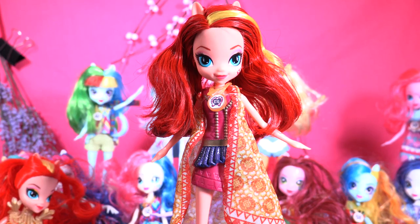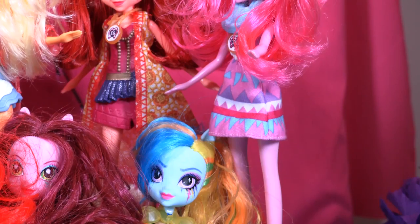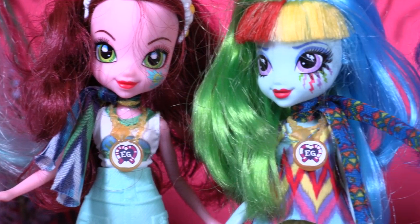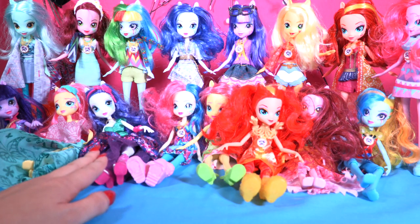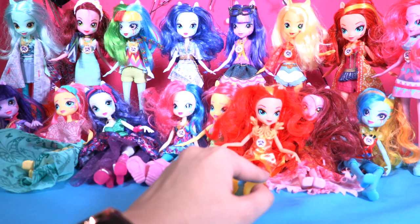Believe it or not, guys, we have completed our collection with the Legend of Everfree dolls — all the girls together, finally! We have all the Crystal Gala dolls, which are the ones with the big dresses, and we have the other ones as well with the everyday outfit like it was in the movie. They're all so beautiful, so perfect, and I just love them all. My favorite Legend of Everfree doll is Sunset Shimmer — I think she is one of the most impressive dolls of this collection.